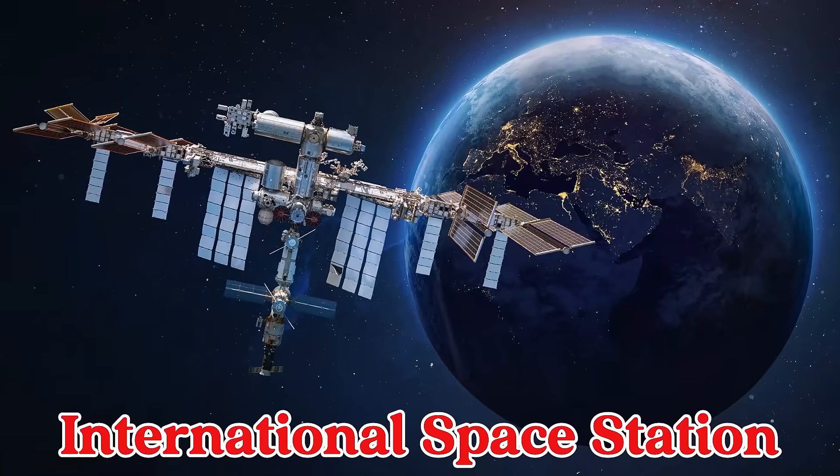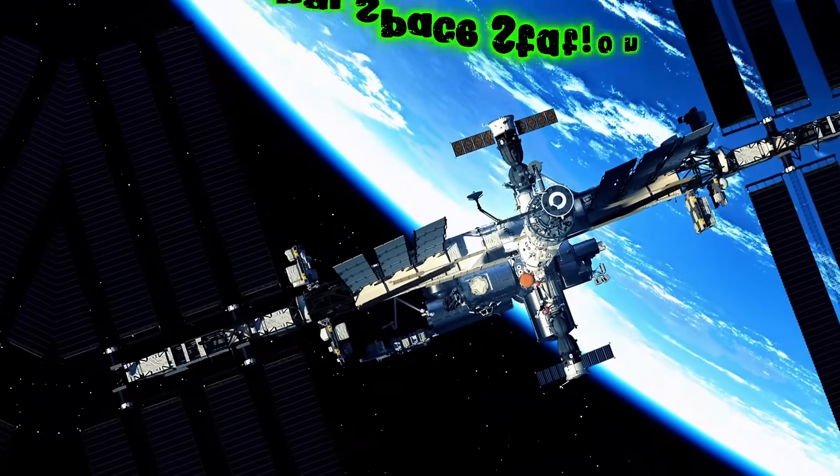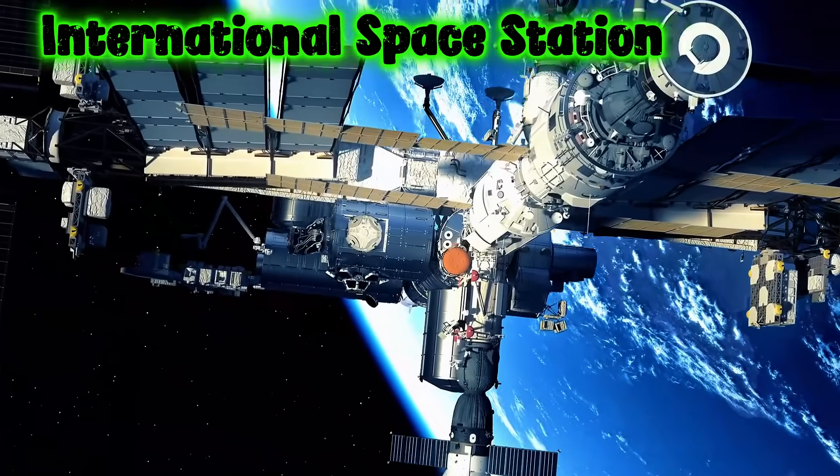This is the International Space Station. The ISS is a big space lab where astronauts from different countries live and work together.